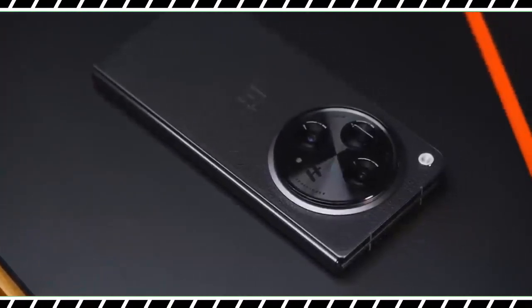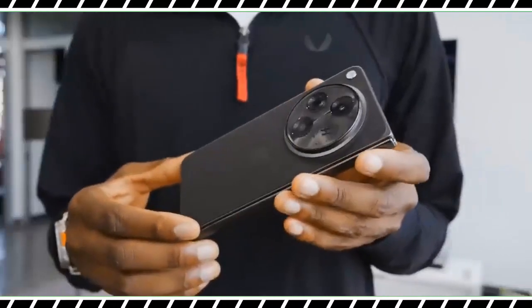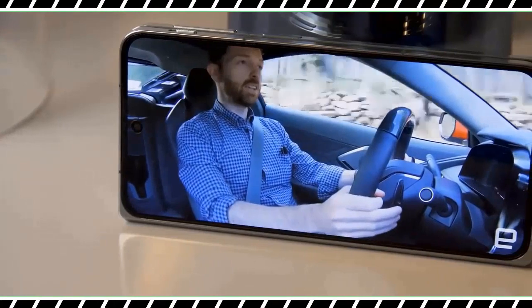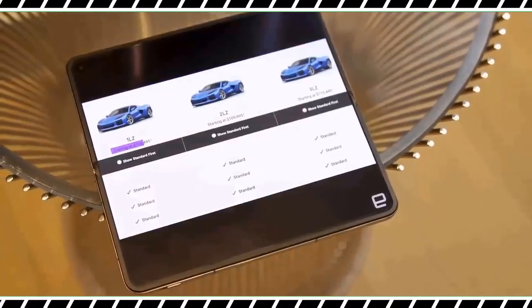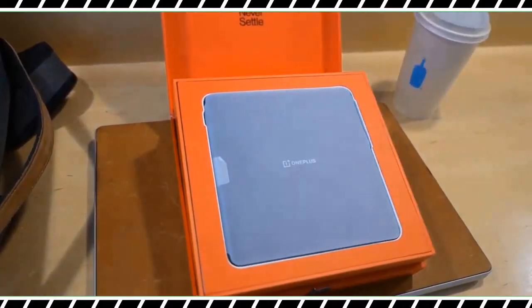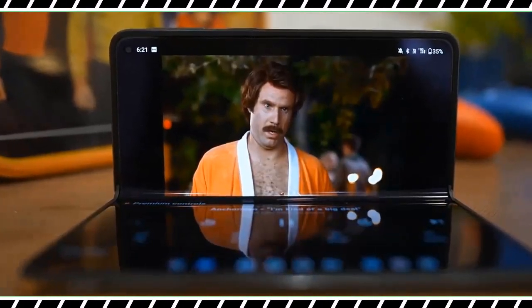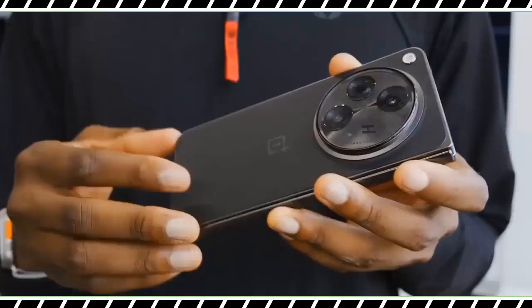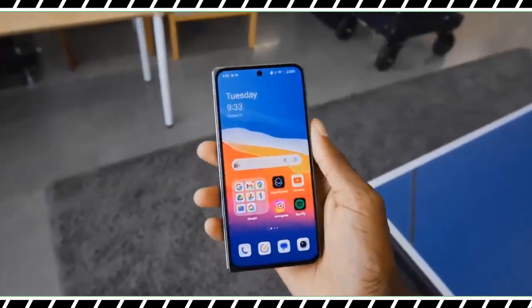Every time I have reviewed a OnePlus phone, it always turns out the same — great specs but a flawed device in ways that keeps it from reaching superstar status. That pattern changes with the OnePlus Open, the company's first attempt at a foldable phone. The OnePlus Open should be a wake-up call for everyone. After spending nearly three weeks capturing portrait photos and becoming acquainted with its Open Canvas multitasking, I have come to appreciate how it achieves so much for a first-generation foldable.